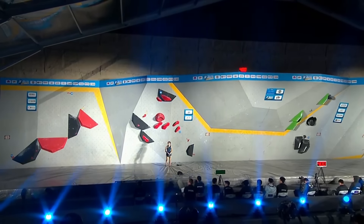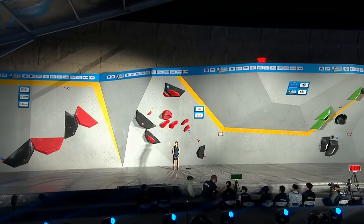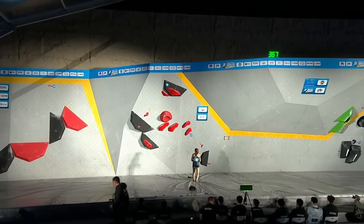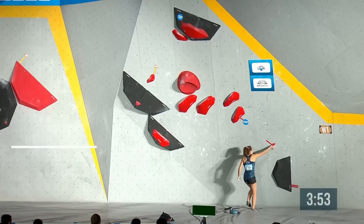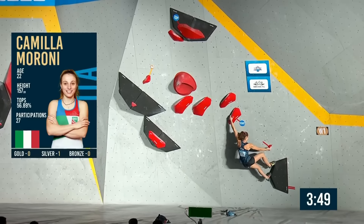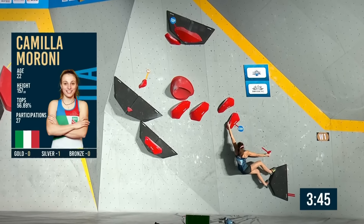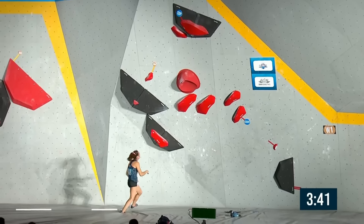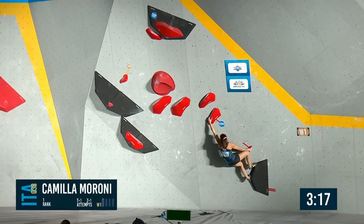We're starting with a really crazy boulder — it's the dynamic one. It looks like a paddle to me. So a lot of dynamic movement, jumpy, explosive. And always with these paddle jumps, we wonder where the athlete might stop. I have a feeling it's on that third red volume kicking onto the black. There's no jib on that black volume, so it's just the volume itself she has to stand on.